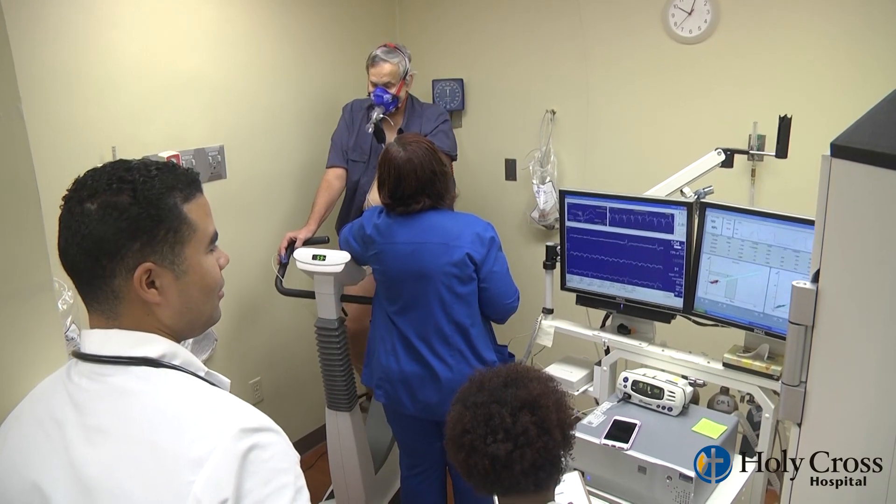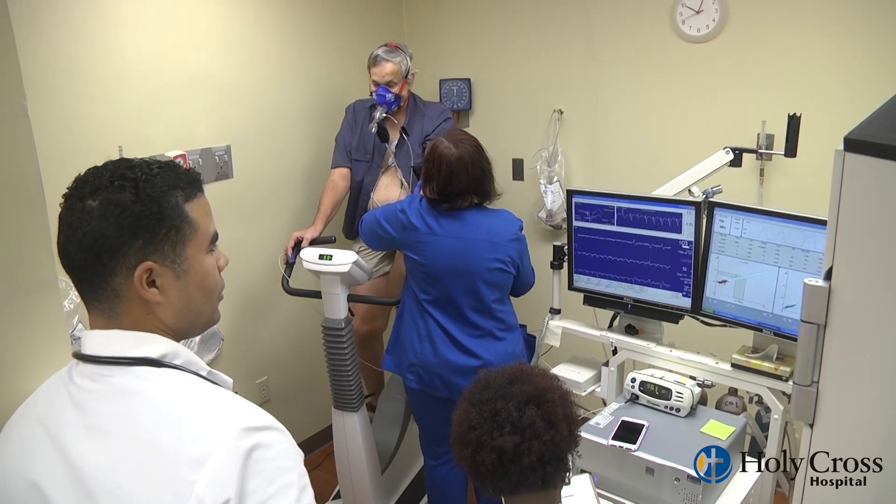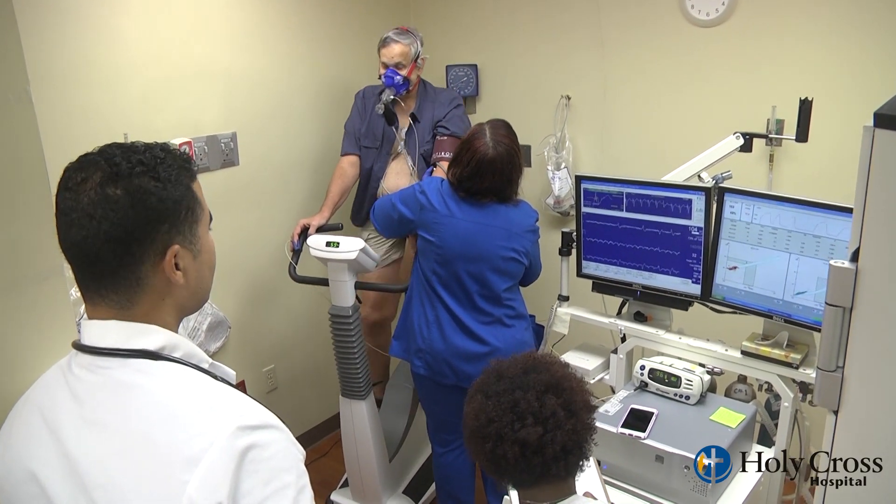There are no options for medication-induced cardiopulmonary exercise stress test. Here at Holy Cross Fort Lauderdale, we use a stationary bike in order to make it easier for our patients with hip issues or knee problems, and it also gives us a better signal for the electrocardiogram.